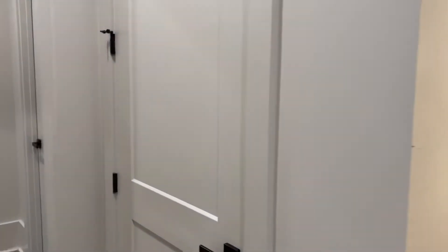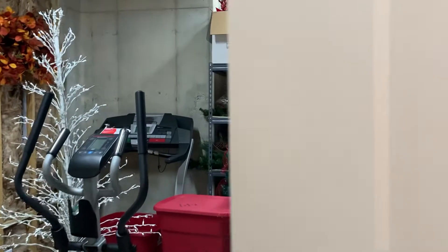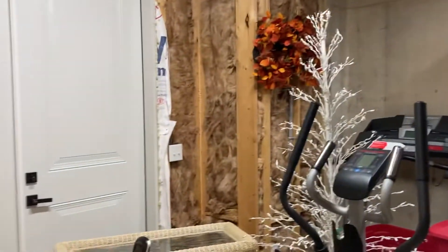It could be set up however you want. This is a closet. This is access to the other side of that storage, which also has doors that lead outside.